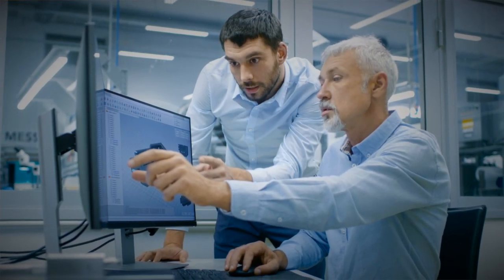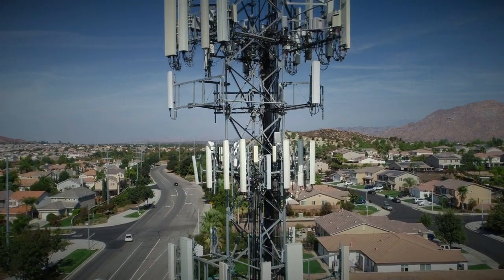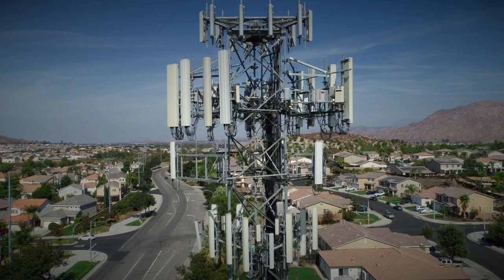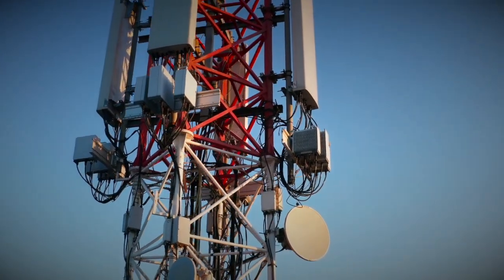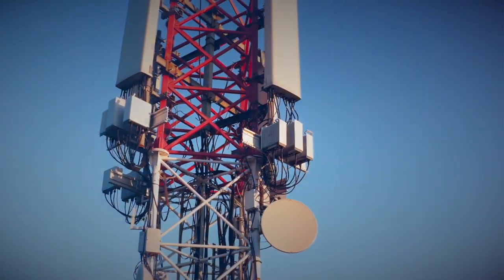At the Macrocell site, for example, new services typically mean more antennas on the tower. Not only does this increase tower loading and wind loading, it increases the visual clutter, making it harder to obtain city planning permits, delaying your return on investment.